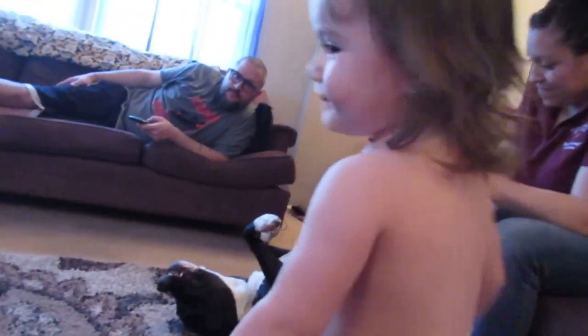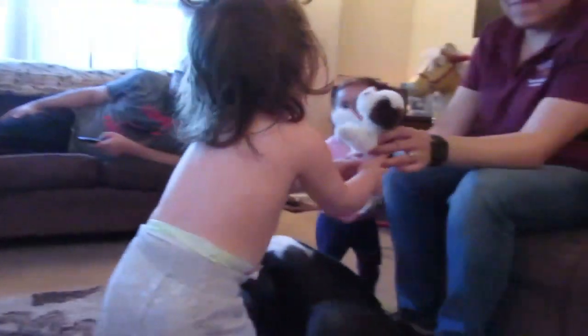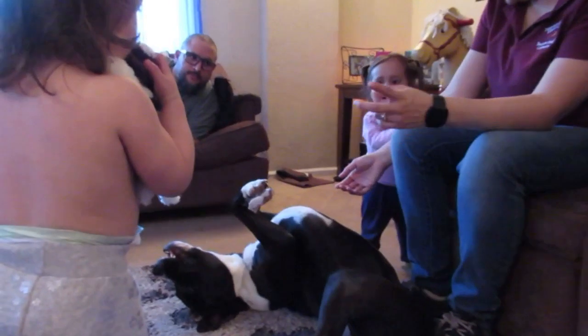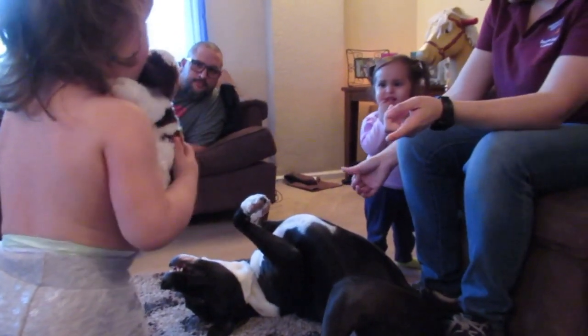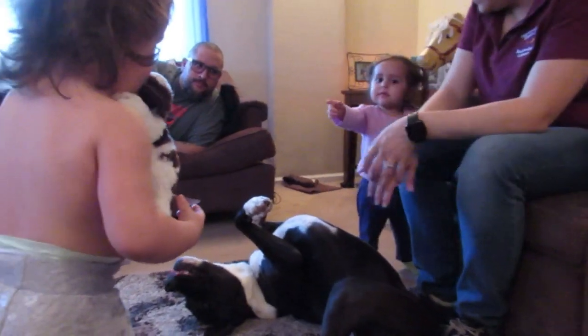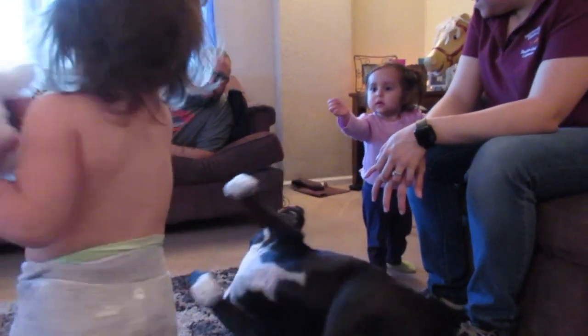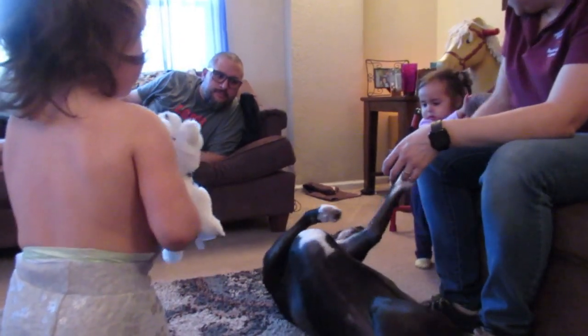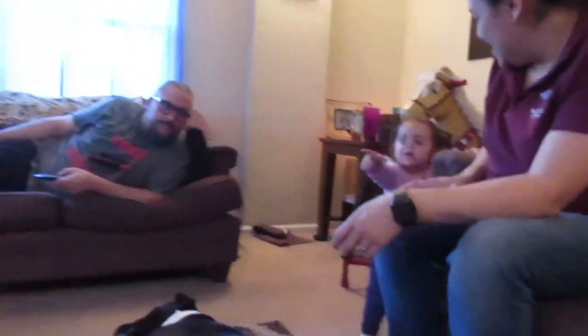We're gonna have to block out and censor Adelyn today. Let the baby play with it. Do you want to share with the baby? Share with the baby, Addy. Say please. Share with her. Be nice. She's gonna beat you up again — give it to Addy!